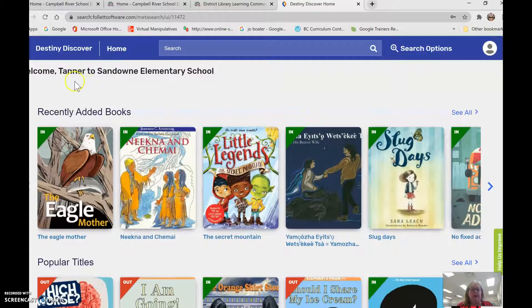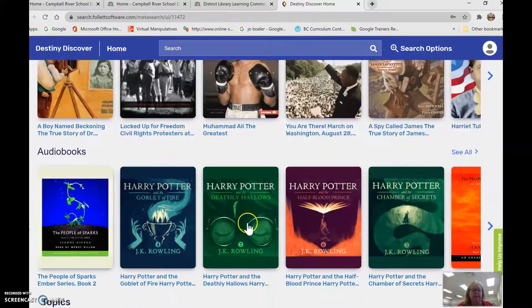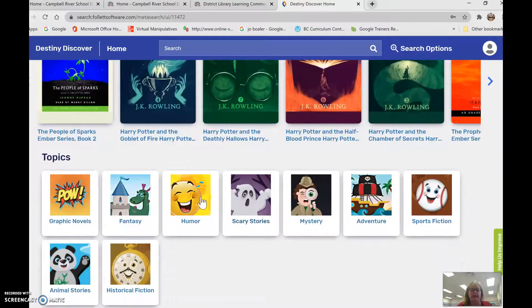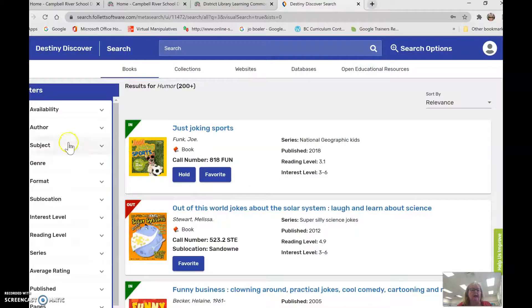Now I know I'm logged in — welcome Tanner! I can see all sorts of books and audiobooks here in the library, but I can also search by type of book. So maybe I really like funny books — I can come here to humorous books and look by author or subject.